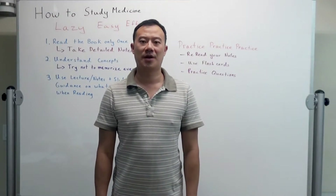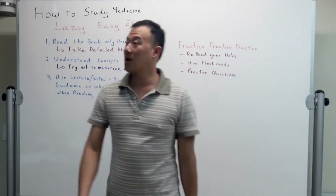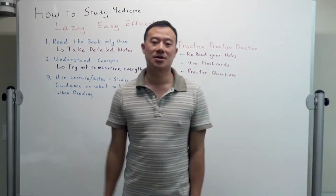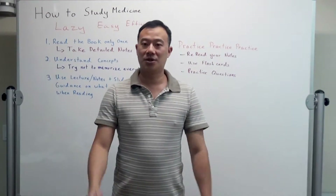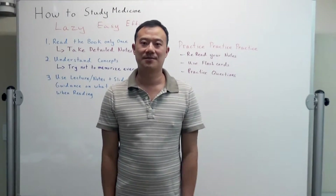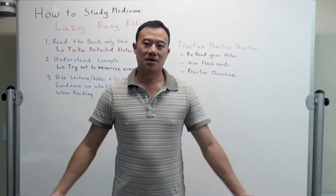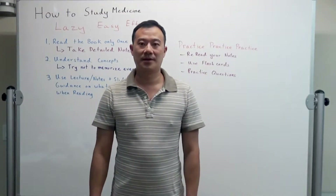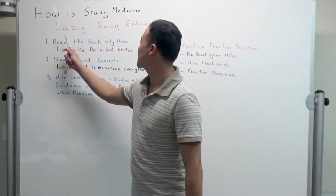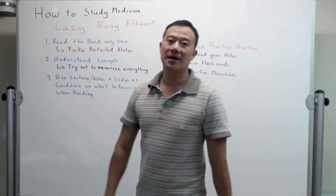Hello and welcome back to another Future Doc House production. Let's talk about how to study medicine. I get a lot of questions about how I study medicine — am I a genius? I'm not a genius. Medicine is not a rocket science. You just got to put the time into it and study it very hard. Let's talk about how to study medicine the lazy, easy, and efficient way.